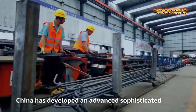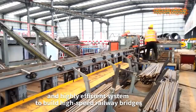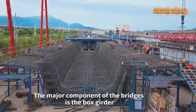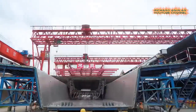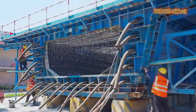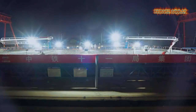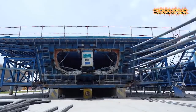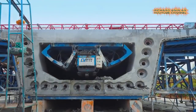Most of China's high-speed railway trains run on flyovers and bridges. The elevated rail routes can free up ground space and make the ride more stable. China's high-speed railway lines are still expanding at full speed to meet high demand. The major component of the bridges is the box girder, made from structural steel and pre-stressed concrete. They are pre-engineered and pre-fabricated before they get to the site.